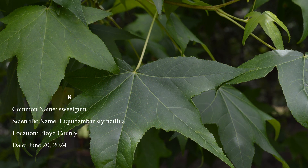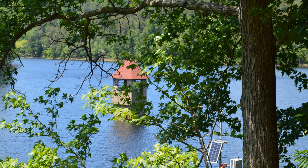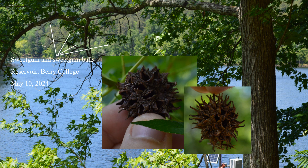Number 8: Sweetgum has five-lobed, pointed leaves that are unlike any other species in Georgia. The leaves sometimes turn purple in autumn, a rarity among Georgia hardwoods. No other tree has distinctive spiked gumballs. These are usually born in abundance, but this year was an off year, so I scavenged under sweetgums in my yard to find two examples from last year. Sweetgum is common throughout the state, except at high elevations.